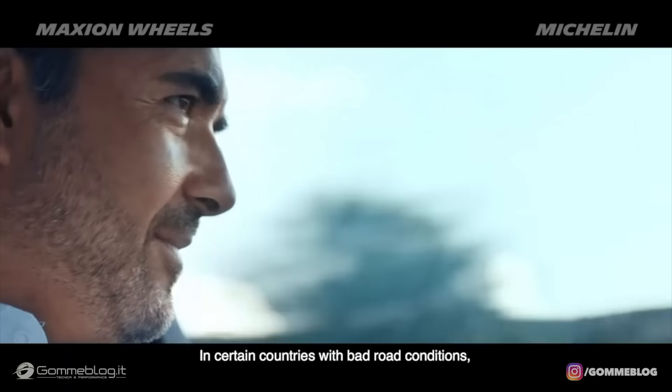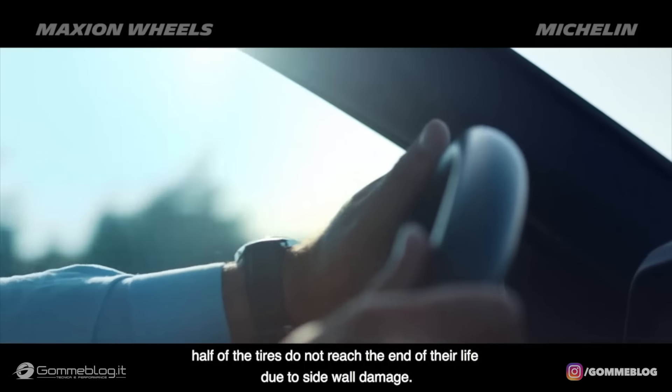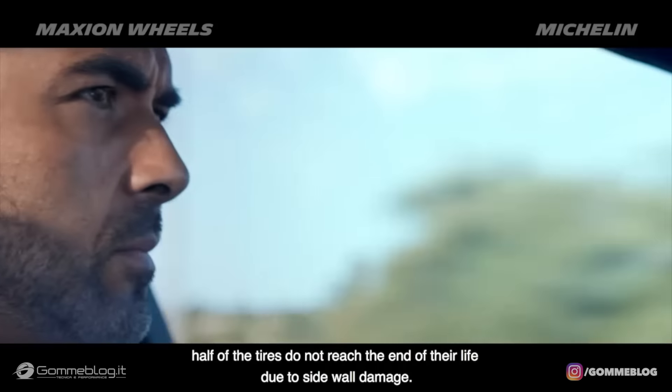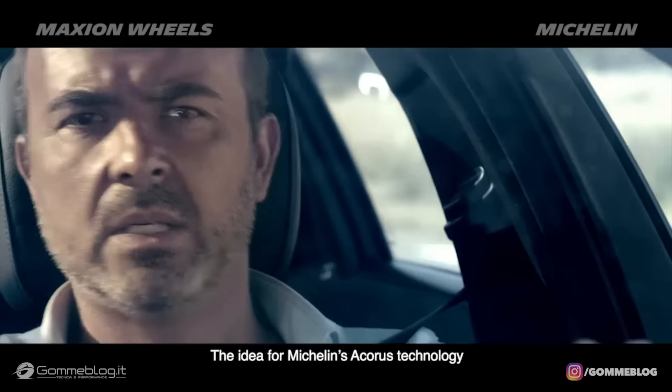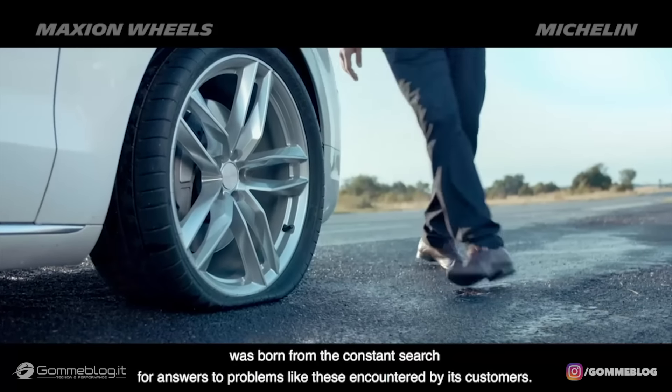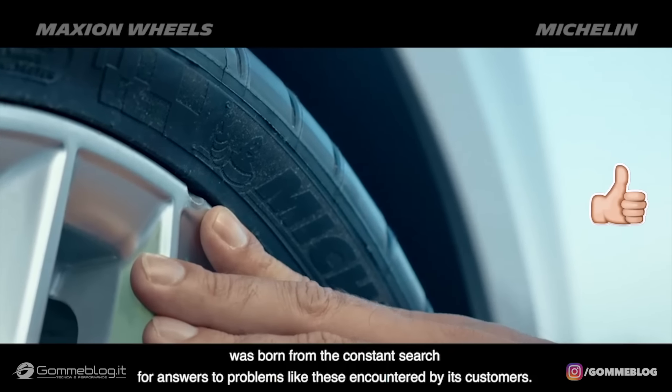Can you imagine? In certain countries with bad road conditions, half of the tires do not reach the end of their life due to sidewall damage. The idea for Michelin's Acorus technology was born from the constant search for answers to problems like these encountered by its customers.